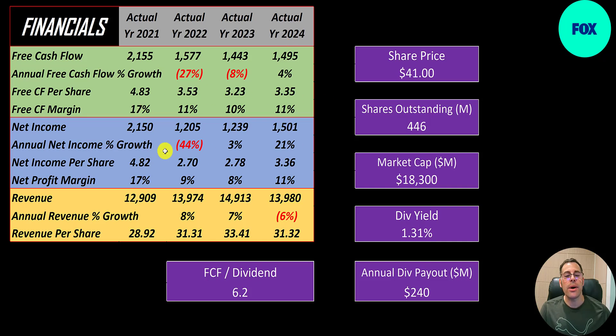Net income is the profit or loss on the income statement — revenue minus expenses. A similar trend: it went from 2.2 billion, down 44% to 1.2 billion, then up in 2023, up again in 2024. Margins are double digits — 11% net income margin.